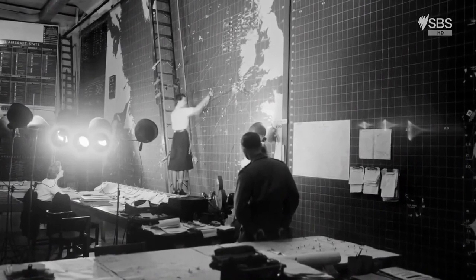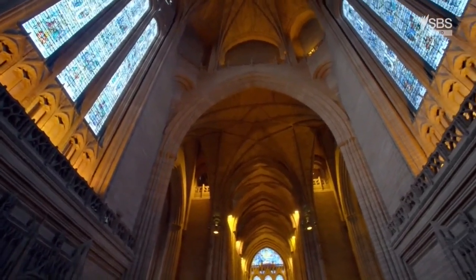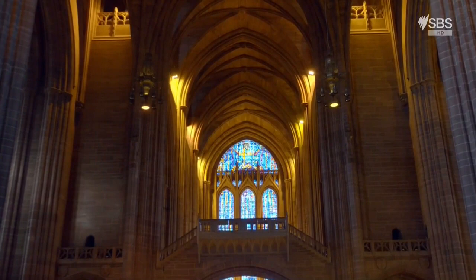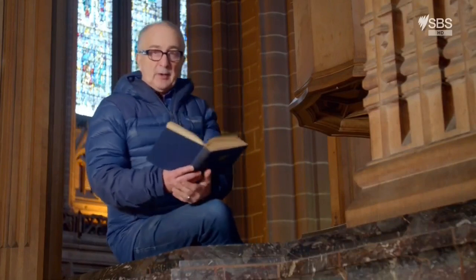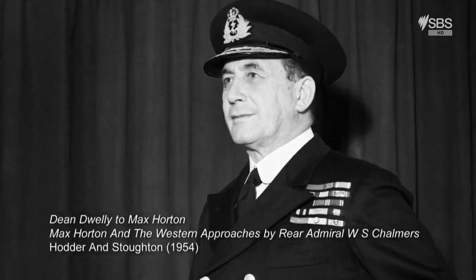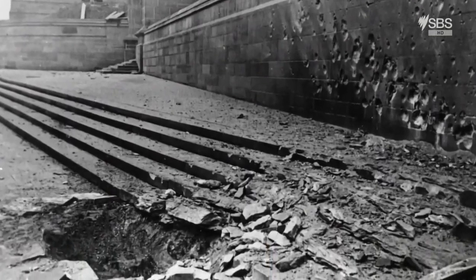By night, Admiral Max Horton worked in this secret bunker, but by day he preached and prayed at the cathedral for the survival of the free world. He was very keen that the men under his command should use the cathedral as their parish church. In 1945, the dean wrote him a letter: 'My dear Admiral, it means more than you can imagine that you should take the leading part on these occasions, for well we know that we owe our very life as an island to the unconquerable resolve that you, sir, have inspired, impelled and compelled.'